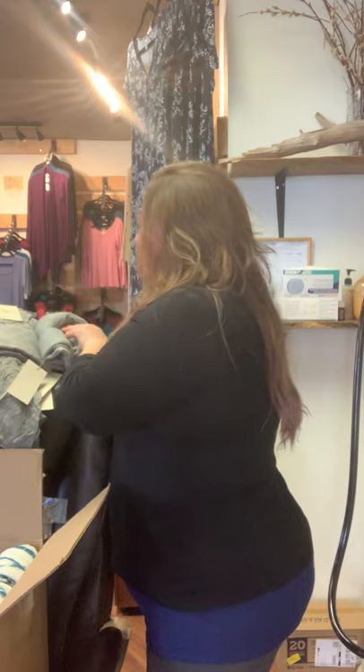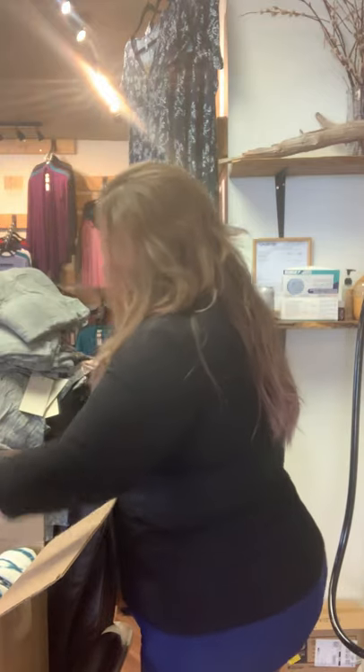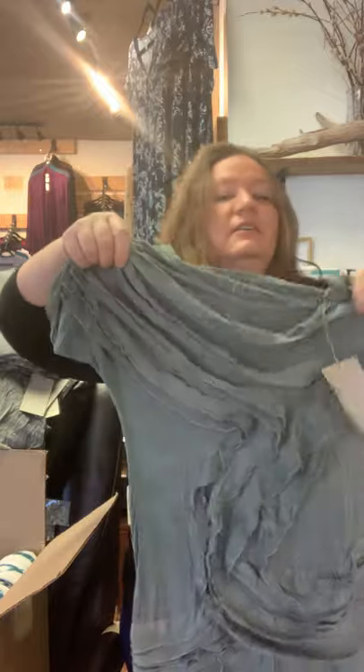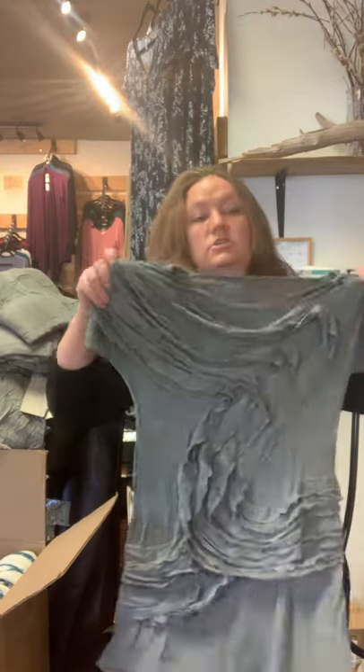We've got a bunch of those in roughly all the sizes — I think they go from small up. This is the flume — this is a tunic, it's long. You can also wear it as a dress if you're into short dresses, and it has all of this ruffling that goes across it, so it's really flattering. You get kind of covered right in that bit of your belly, you get a little ruffly coverage there. Super cute, short sleeve — yes, this is the flume.